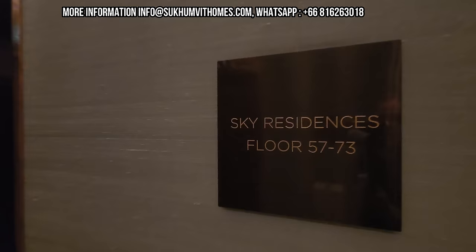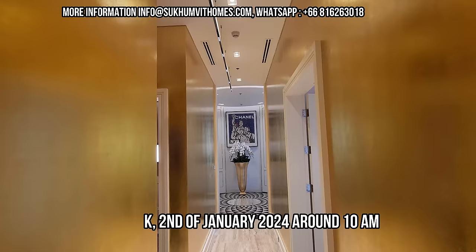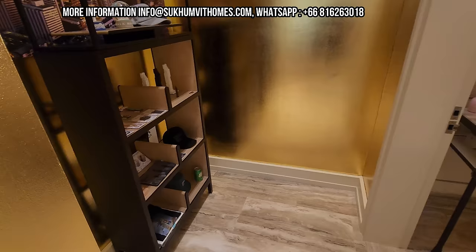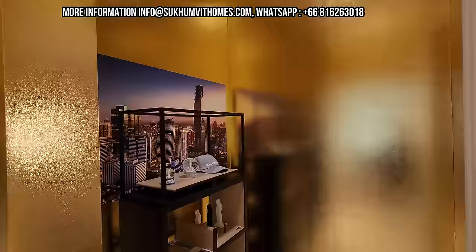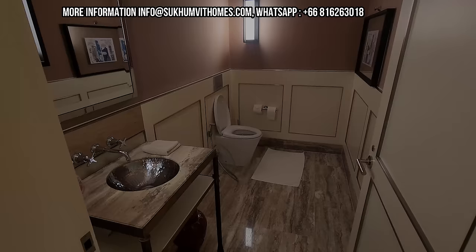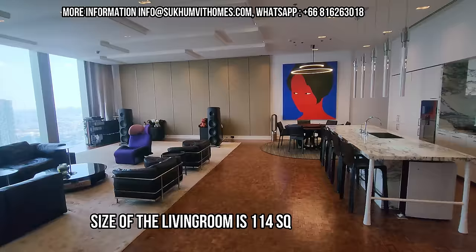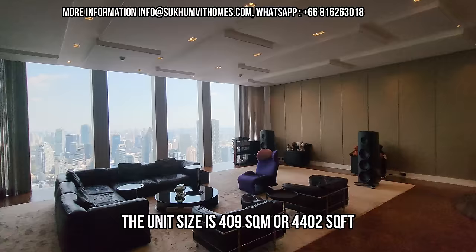Here at the entrance, this is all gold leaf — the same as you find in the temples in Bangkok — and you will see this is a very special unit. At the entrance you have the powder room. This property has four bedrooms and four bathrooms. I love this majestic entrance. The living room is 114 square meters and the total size of this unit is 409 square meters, which is 4,402 square feet.